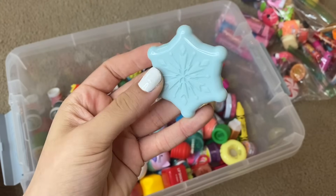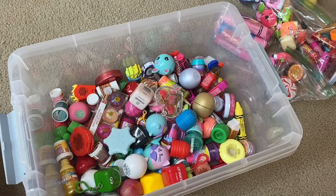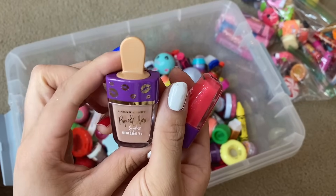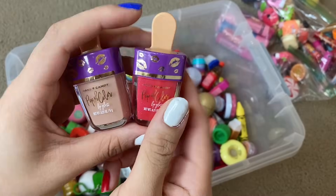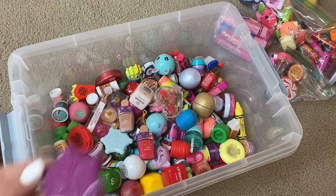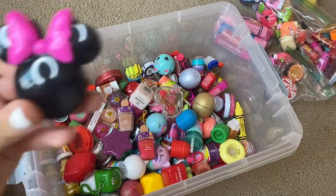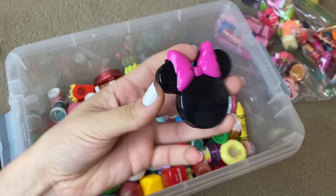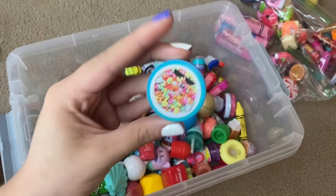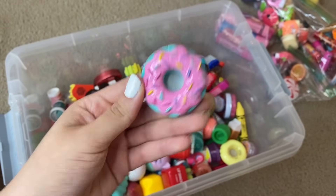We have a frozen snowflake lip gloss and a rose lip gloss. These are by the brand Hard Candy and they all say Pop of Color, so they are super duper cute. We also have a purple snowflake, a little kissy pot lip gloss, a Minnie Mouse lip gloss, a turquoise seashell lip gloss, a little Froot Loops lip balm, and then lastly in that bag, a little donut lip balm.